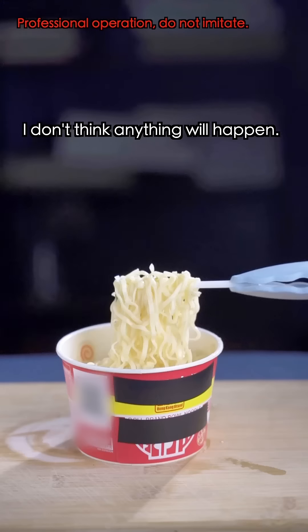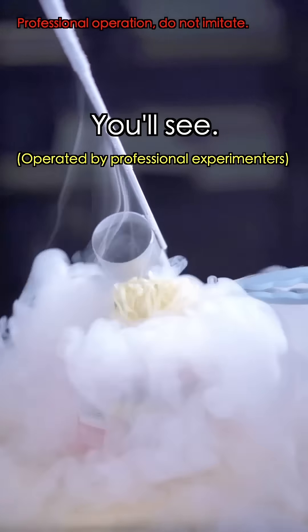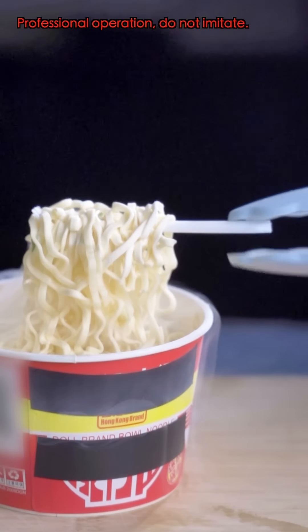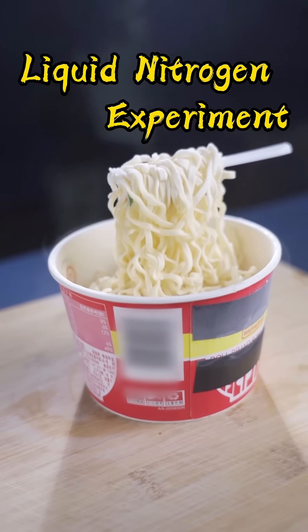And finally, some cooked instant noodles. I don't think anything's gonna happen. You'll see. What? They've turned into dry noodles! It's not bad!